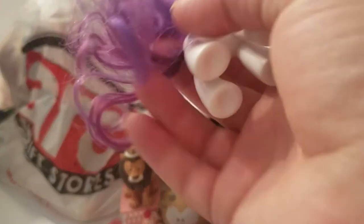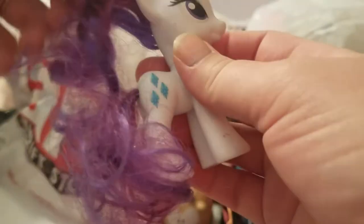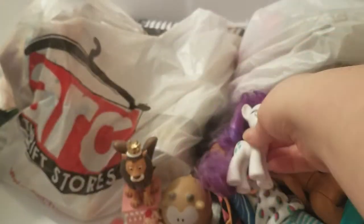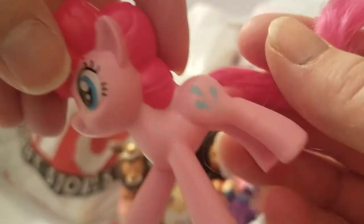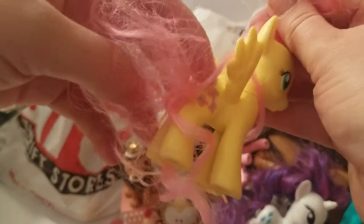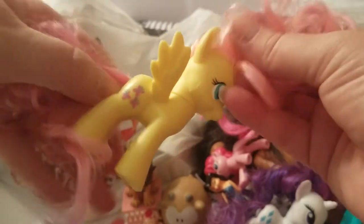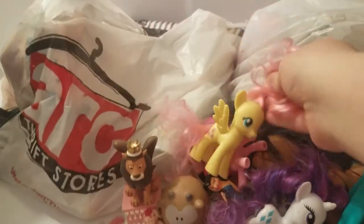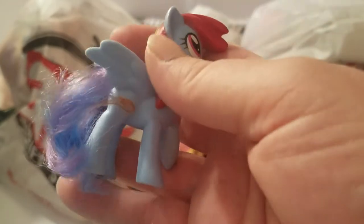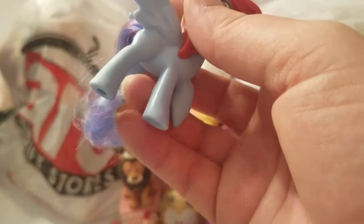I found Rarity - her hair is not in terrible shape, just needs a brushing. It's pretty soft. I don't know what set she's from but she's cute. There's also Pinkie Pie - I think this might be a McDonald's pony because she's got the molded on hair at the top, but either way she's cute. And here's Fluttershy - the mom's favorite pony! Her hair is a little bit worse than Rarity's but still not too bad. And here's Rainbow Dash - again maybe a McDonald's pony with the molded mane, and she's got kind of a tangled tail but not bad.